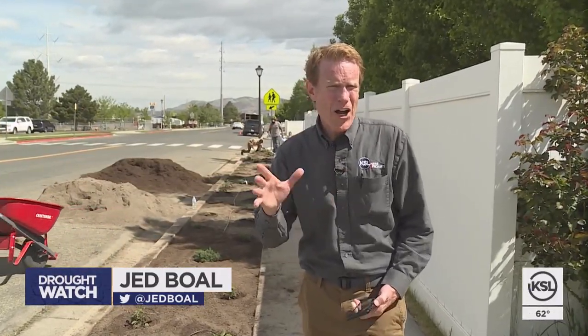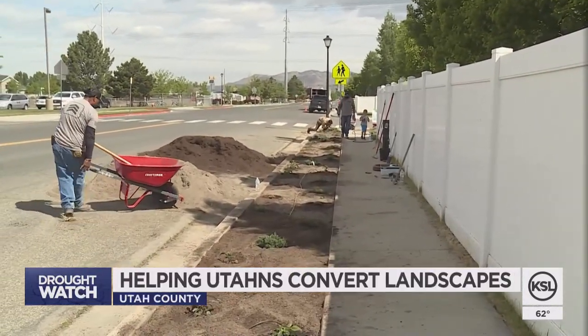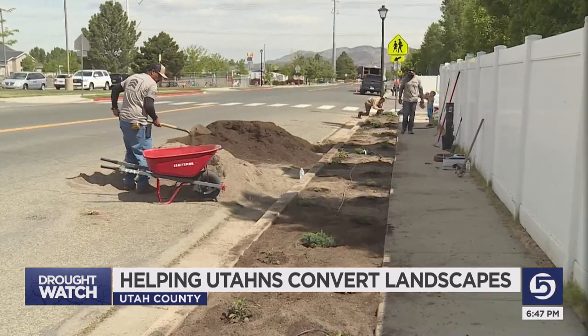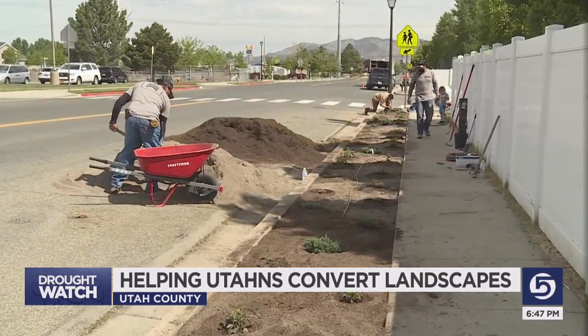The Flip Blitz is back. Volunteers statewide are changing over water-thirsty sod and converting it into beautiful water-wise designs in a single day, helping homeowners save on their water bill.